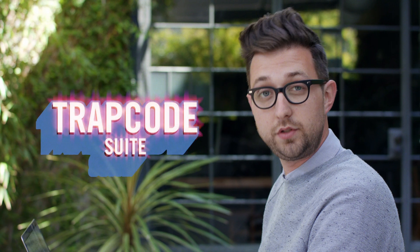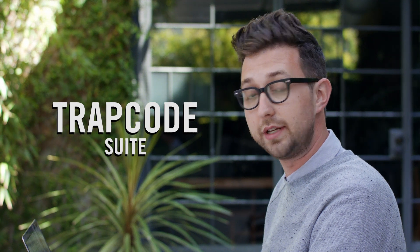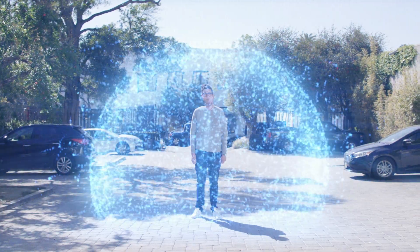First, we have Trapcode Suite, our set of tools for motion graphics in Adobe After Effects, which you can use to make 3D particle effects like these. Or these. Or like all this.